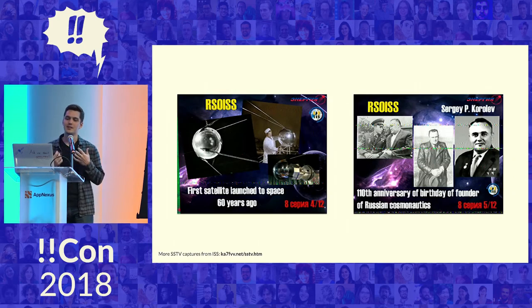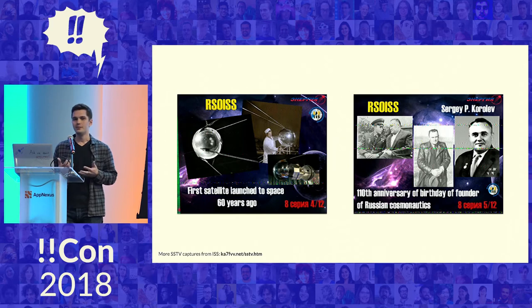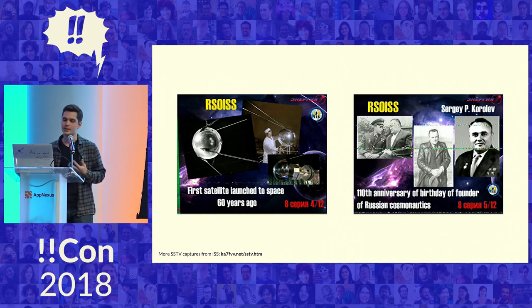Every once in a while, they transmit pictures through slow-scan television, SSTV, which is a popular image transfer method. ARISS sends pictures like this to celebrate or commemorate special space-related events, like the Cosmonautics Day last April or the Sputnik launch anniversary, which is pictured on the slides here. As you can see, ISS could use a full-time graphic designer on board. The quality isn't great, but it's a picture from space — you really shouldn't complain.